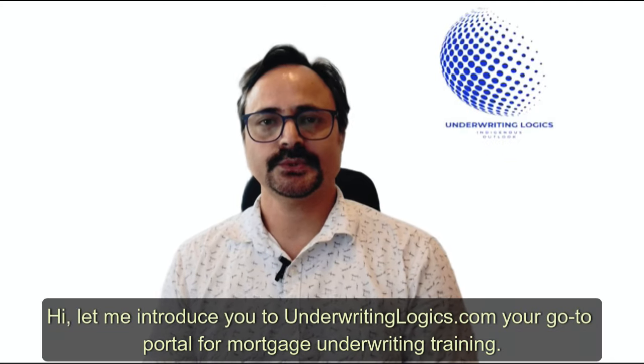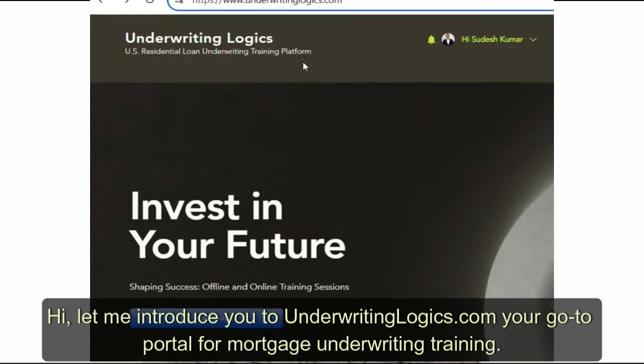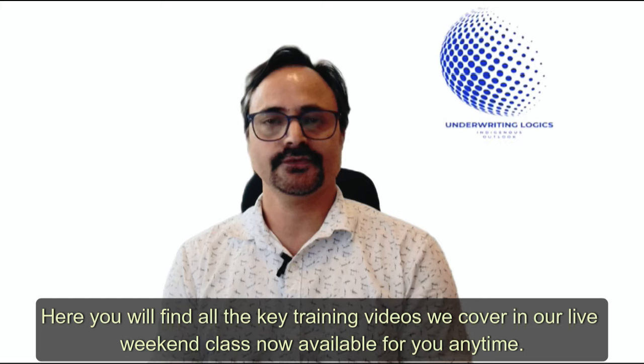Hi, let me introduce you to underwritinglogics.com, your go-to portal for mortgage underwriting training. Here you will find all the key training videos we cover in our live weekend class, now available for you anytime.